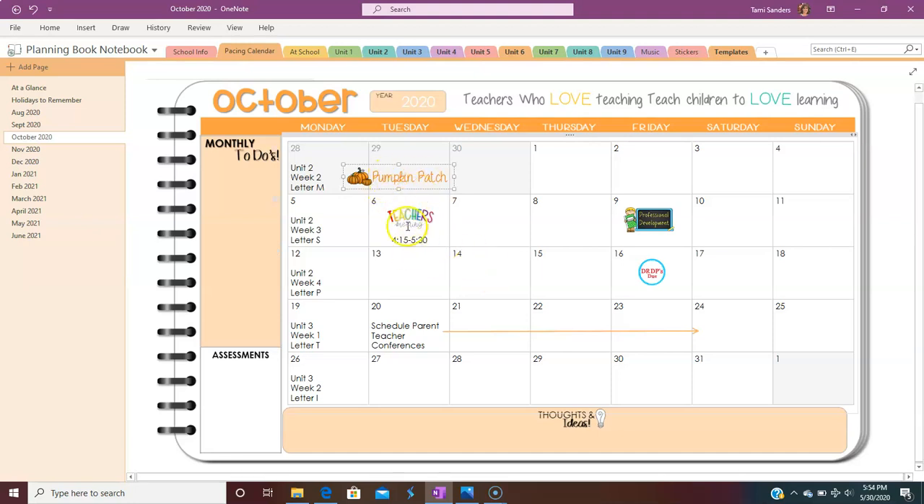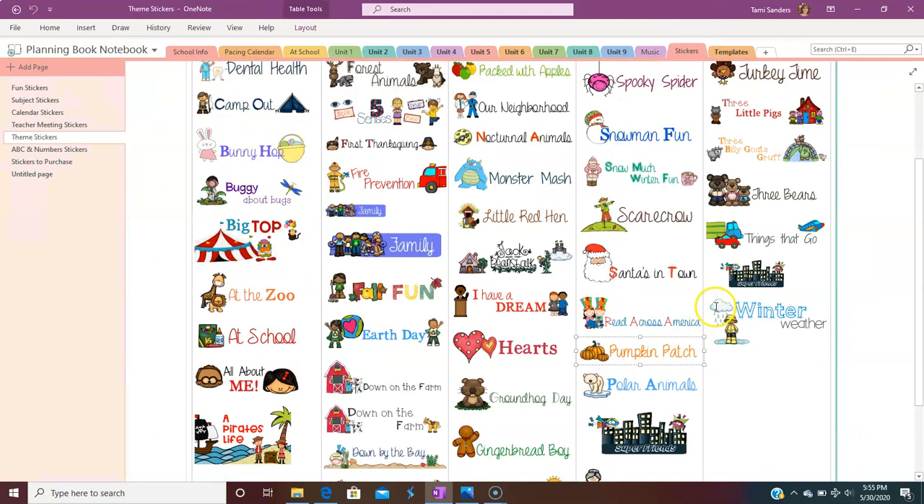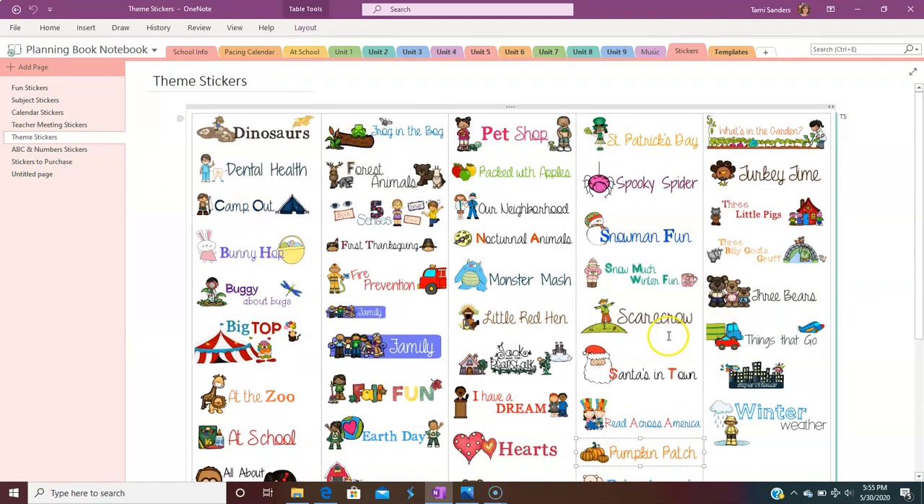Now, how did I get these stickers? People always want to know where I got the cute little stickers. Normally I would print them and cut them — you saw them on my page that you can get for free. But here in OneNote I have a sticker tab. When I'm looking at my themes, I'm thinking about what I need to teach next or what coincides with what our district says we need to do.